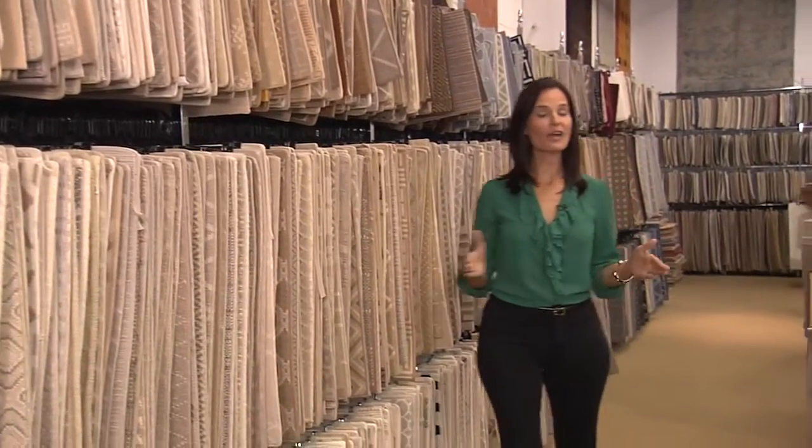So whether you're looking for a broadloom for your family room, a fine rug for your living room, or a trendy rug to make a bold statement, visit a reputable rug dealer who can help educate you about your choices.